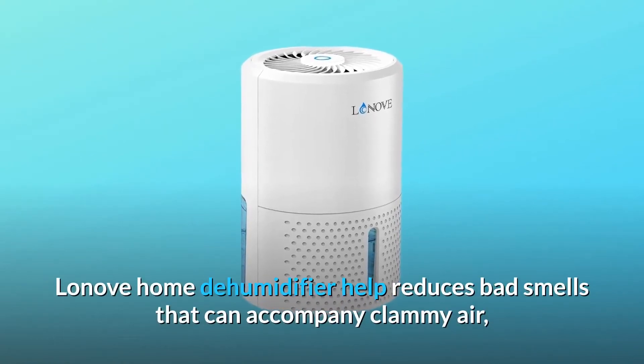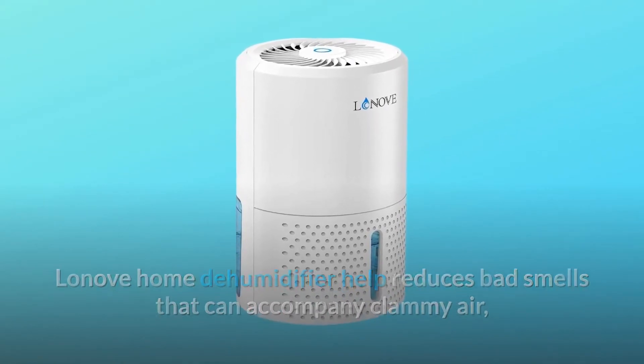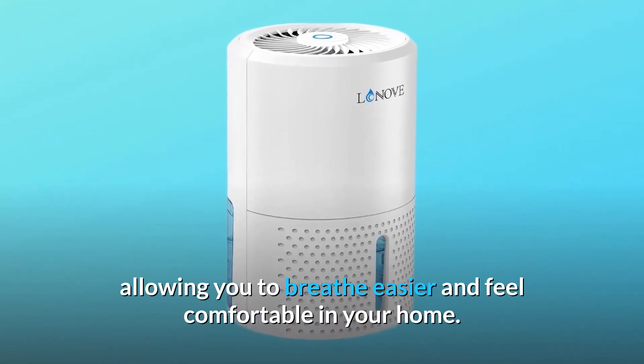The Lonove Home Dehumidifier helps reduce bad smells that can accompany clammy air, allowing you to breathe easier and feel comfortable in your home.